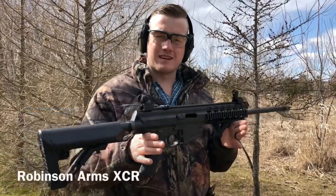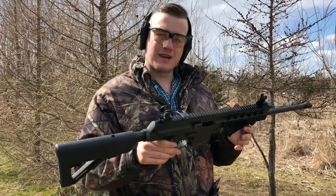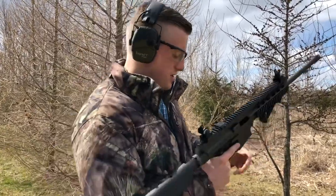Up first, it's the Robinson Arms XCR, chambered in 5.56. It's a pretty sweet gun. 18.5 inch barrel, so it's non-restricted. You can hunt with this, you can just plink in the backyard. As long as it's anywhere it's legal to shoot, you can shoot this thing. So, let's try it out.